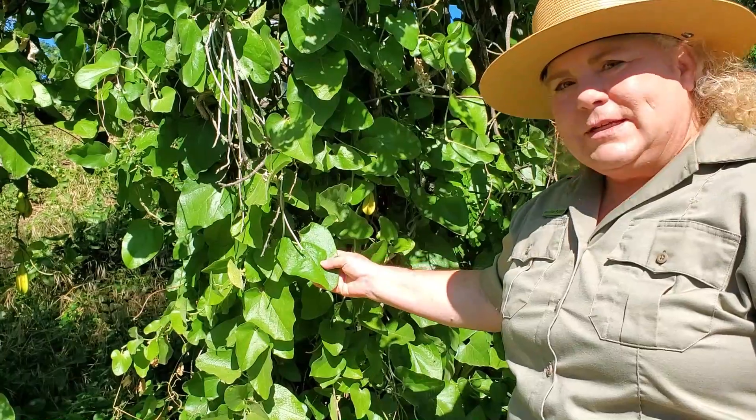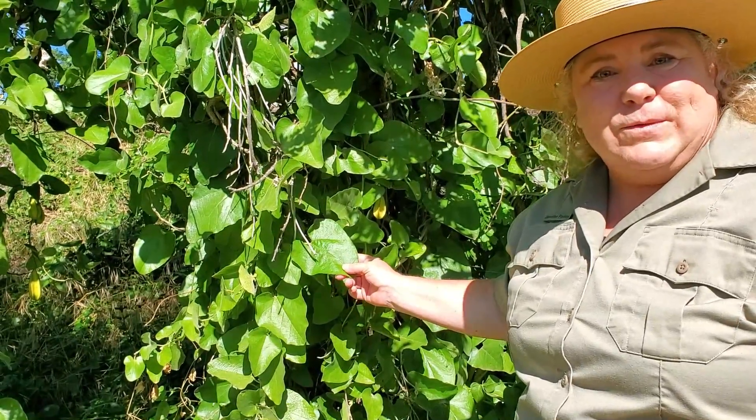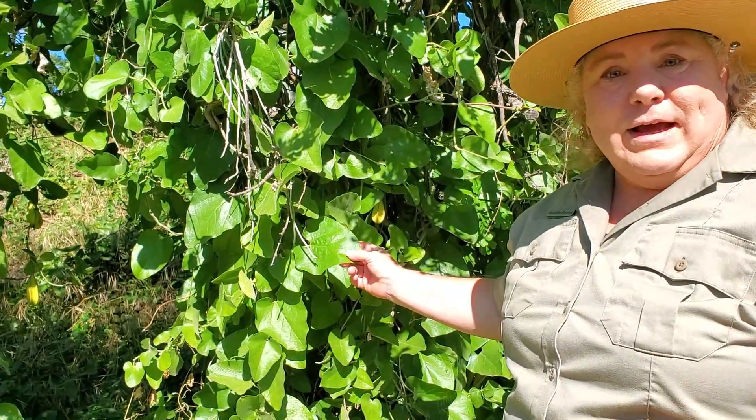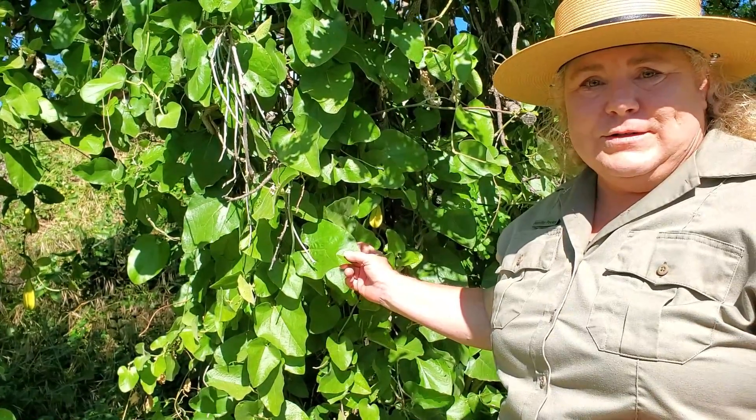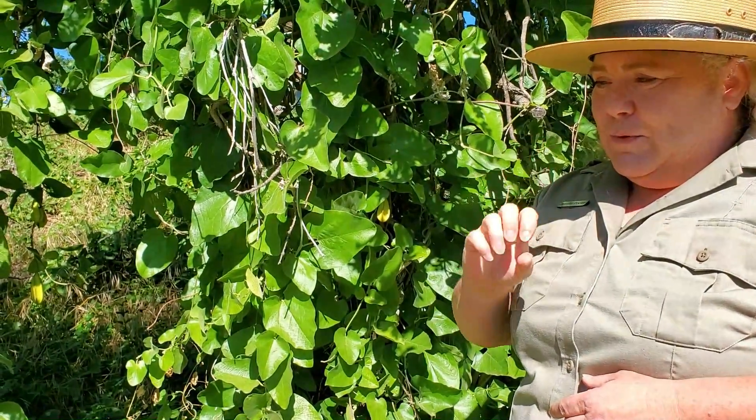These leaves contain a toxin, and the toxin doesn't affect the butterflies or the caterpillars. In fact, it helps protect them from predators. Sometimes you'll see a butterfly where a bird has taken a bite out of its wings — the bird gets a taste of that toxin and it leaves the rest of the butterfly alone.